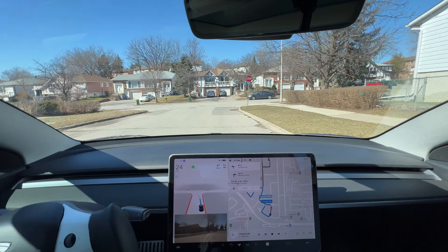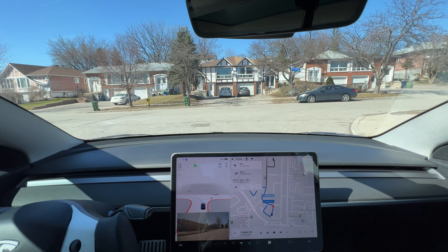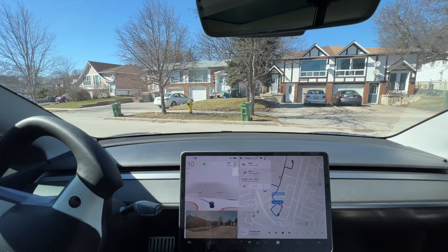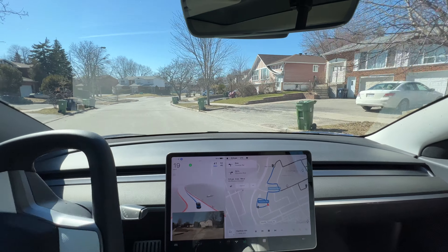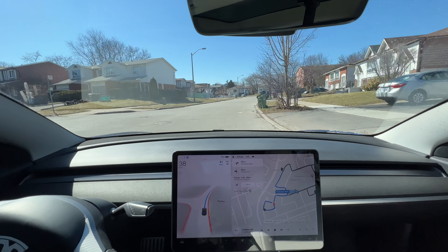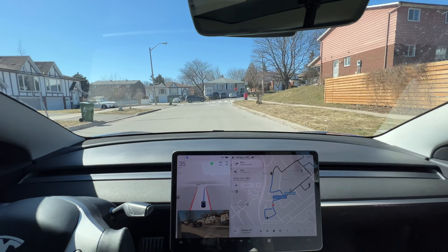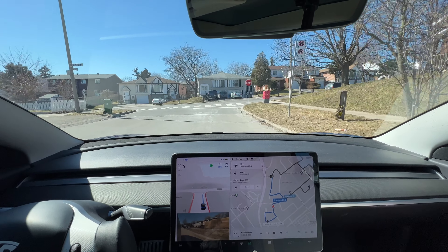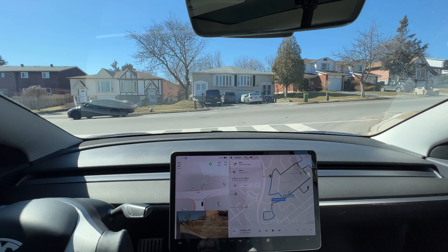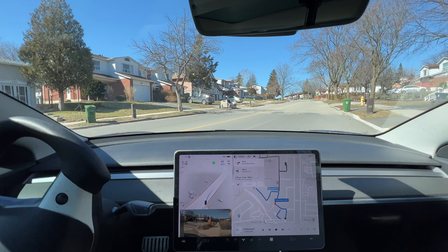Being aware, looking out for traffic. There's a stop sign here, looks pretty clear. It's moving forward. Going to make a right at the stop sign coming up. Signaling right on its own, it's slowing down, it is stopping at the line — yes.